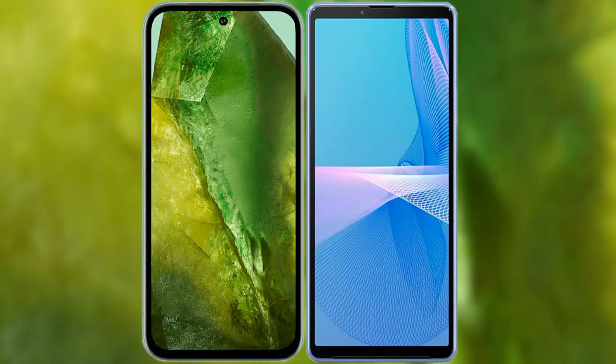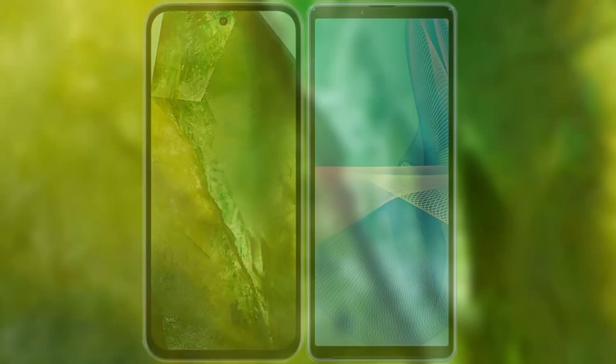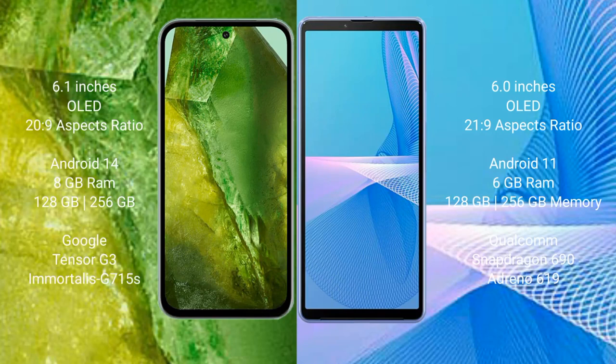I will compare the new Google Pixel 8a with Sony Xperia 10 Mark III. Google Pixel 8a comes with a 6.1-inch OLED display. Sony Xperia 10 Mark III comes with a 6-inch OLED display.